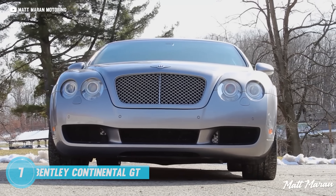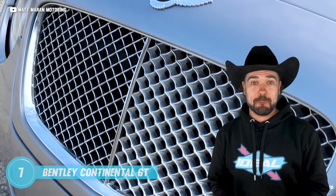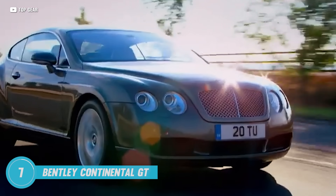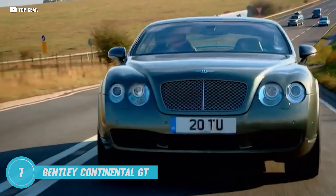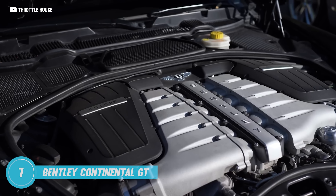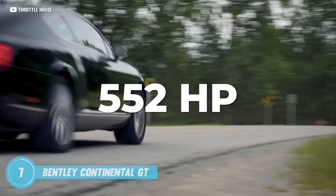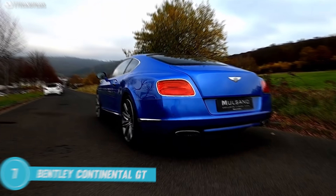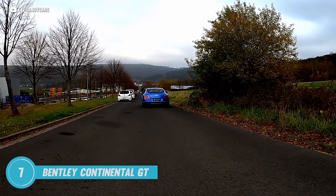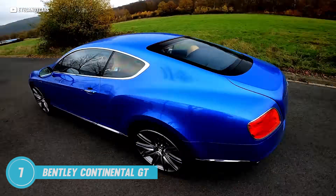Next up, the Bentley Continental GT. Yes, you can own a contemporary Bentley on the cheap. When you roll up, all eyes will be right on you — this is what I call the Bentley effect. And the only thing more impressive than its beautiful looks is its power plant. It's equipped with a 6 liter twin turbocharged W12 engine, delivering an impressive 552 horsepower, enabling it to glide from 0 to 60 in just over 4 seconds. That's an incredible feat for a car of this size and stature.